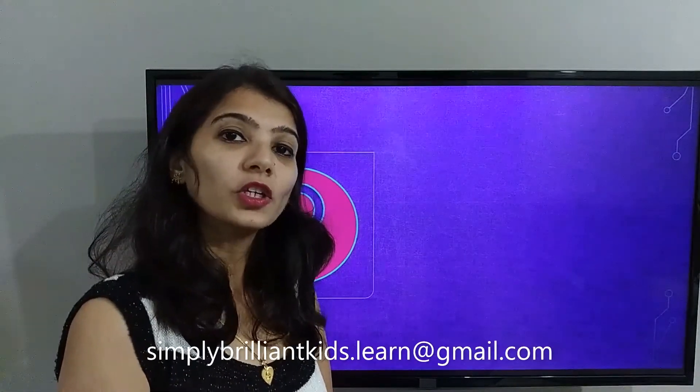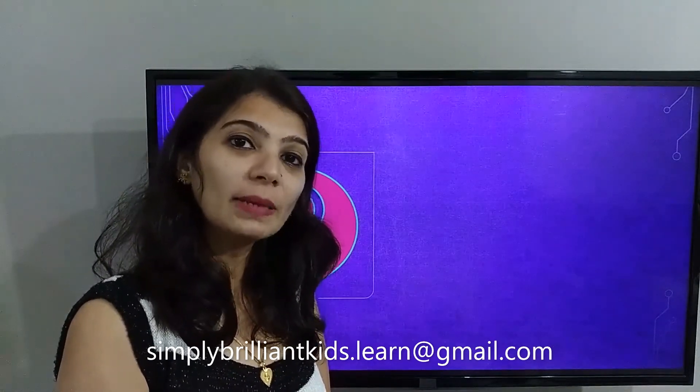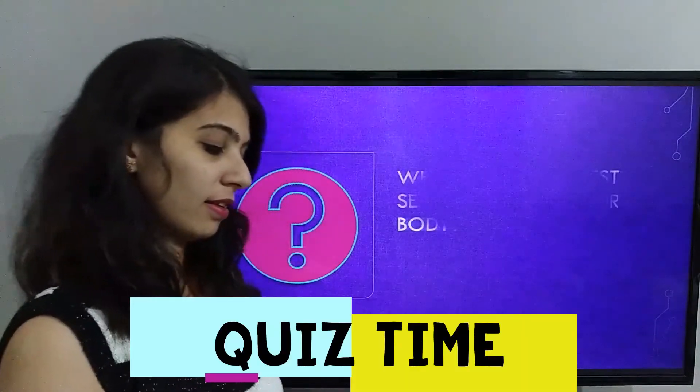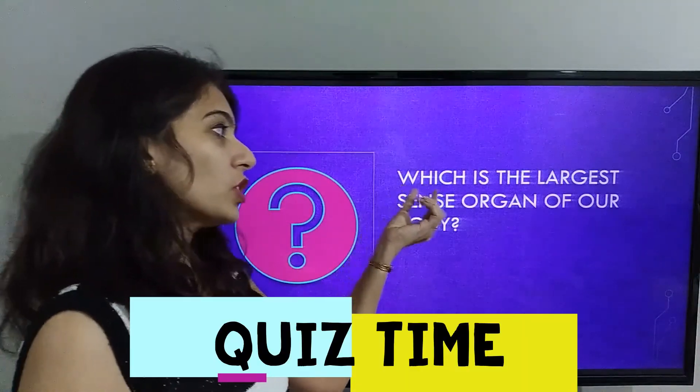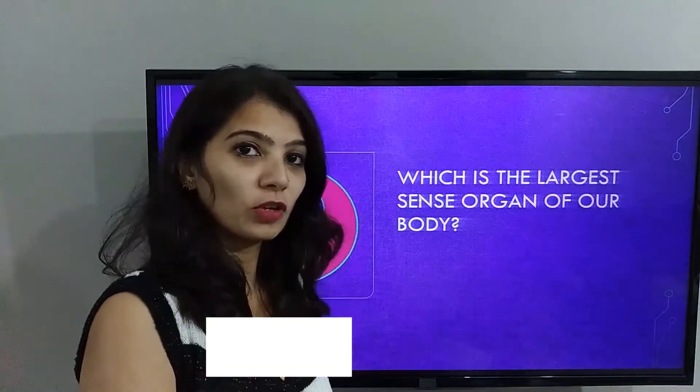Now it's quiz time! I am going to share a question — give me the correct answer in the comments below or you can email it to me. The question is: which is the largest sense organ of our body? Thank you for watching.